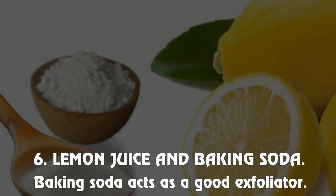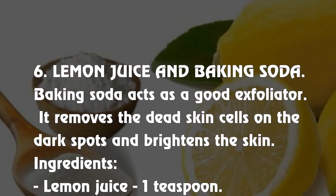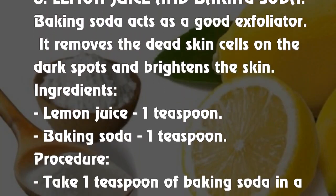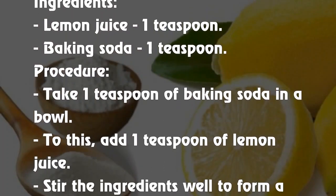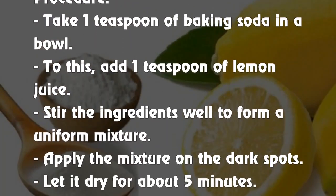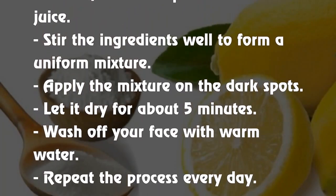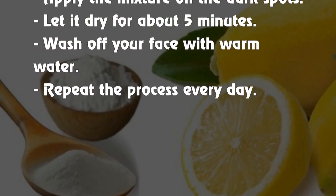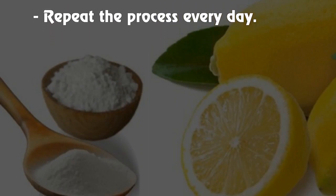6. Lemon juice and baking soda. Baking soda acts as a good exfoliator. It removes dead skin cells on the dark spots and brightens the skin. Ingredients: lemon juice 1 teaspoon, baking soda 1 teaspoon. Procedure: Take 1 teaspoon baking soda in a bowl, add 1 teaspoon lemon juice, and stir to form a uniform mixture. Apply the mixture on the dark spots, let it dry for about 5 minutes, then wash off with warm water. Repeat the process every day.